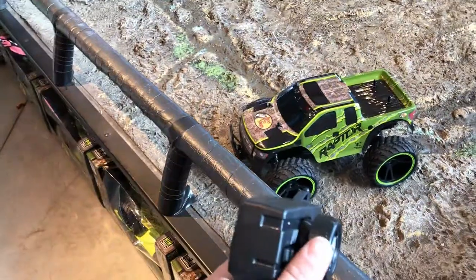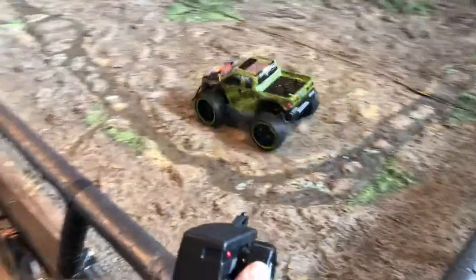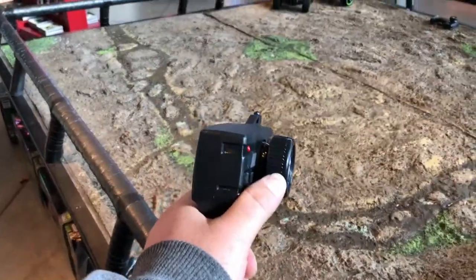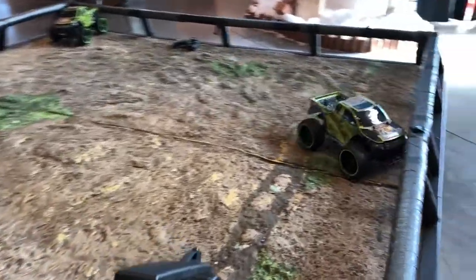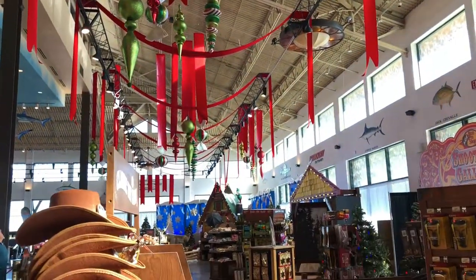We got remote control cars — hard to do with one hand, but I can use my thumb, one hand. And this here, we got their holiday decorations up.